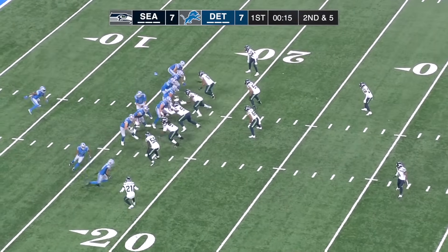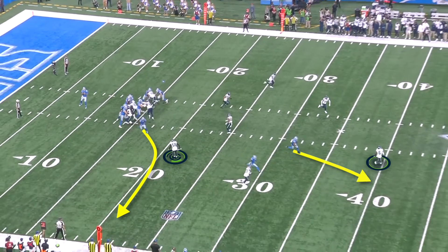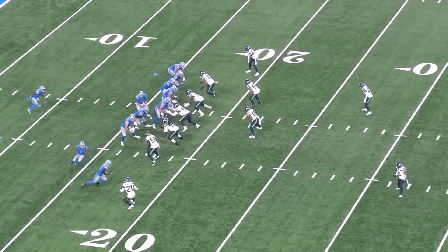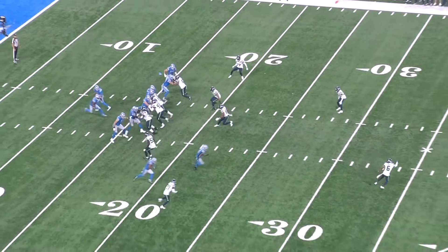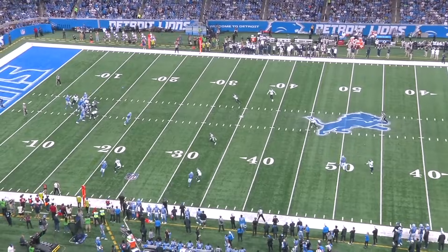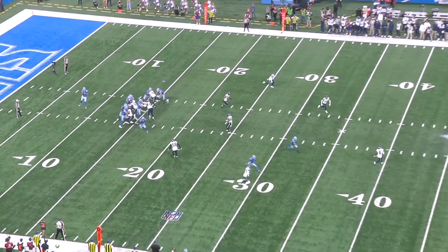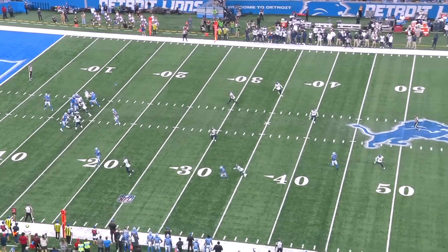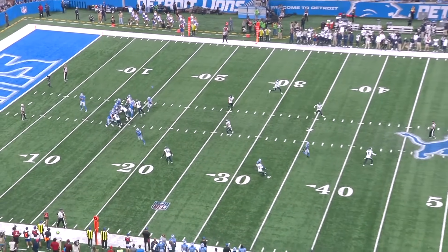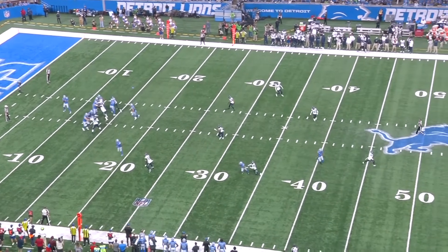The Lions are running a flood concept to the right side — an underneath route occupies the curl-flat defender, the clear-out corner occupies the deep safety, and then it's just Devin Witherspoon in a trail turn covering a deep out. This is an extremely difficult assignment. Anytime your body is pointed in the opposite direction of the receiver's break, that's never ideal, but he's able to stop on a dime — really just one step of delay — and he has the fluidity to sink his hips and mirror the outside break. Good job making contact with the left hand to feel the route and help him turn without grabbing the jersey. You can see this only assists his own movement and doesn't disrupt the route break at all.